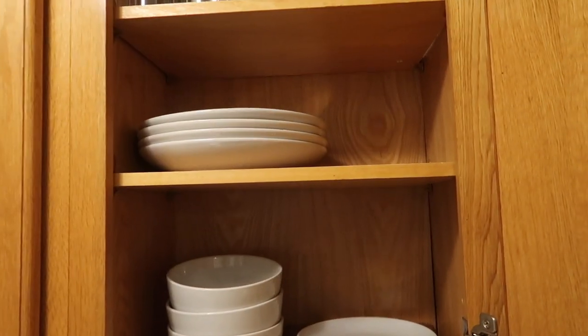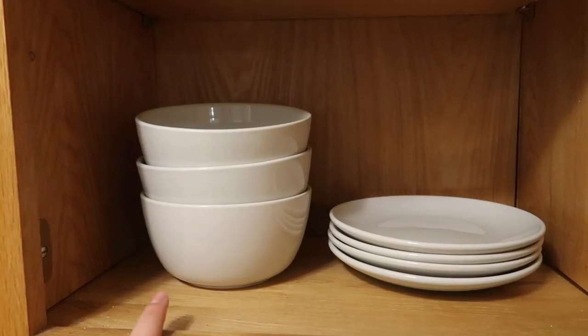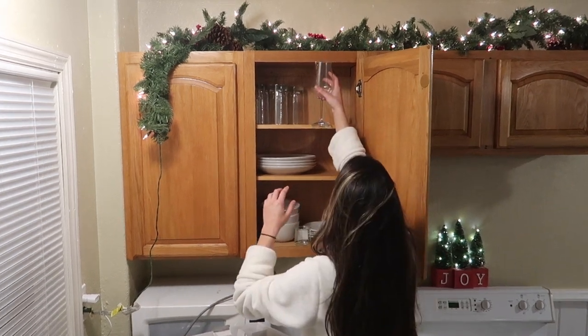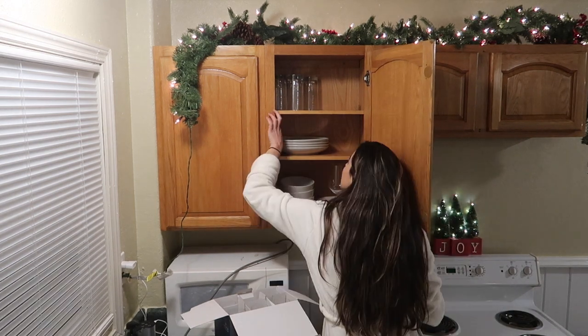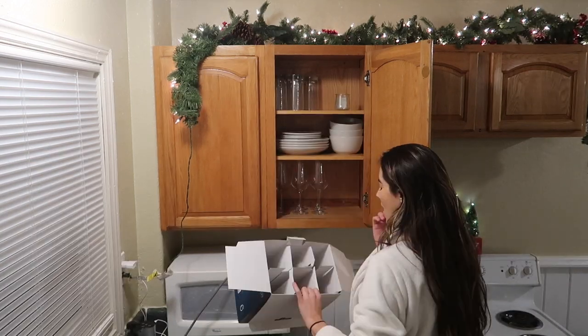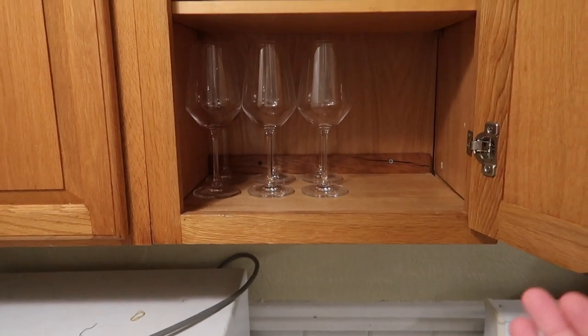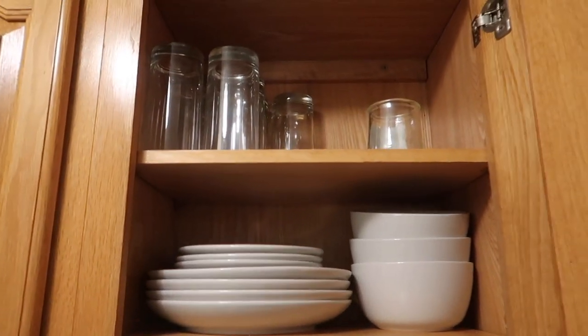I actually recorded myself starting to put away my dishes and then my camera died and I had left my batteries at the other house. So I finished and this is what it looks like so far — I put the bowls and the small plates on the bottom shelf, the big plates in the middle, and the glasses on top. Now I'm going to try to put the wine glasses up here. They don't fit. Oh wait, they fit in the first row — I'm going to have to switch this all around. So I switched it around and decided to put the glasses down here. Normally I'd put bowls and plates on the bottom and glasses in the middle, but I think this is fine for now. I'll figure it out as I go — I can always change it.